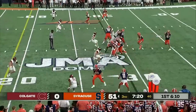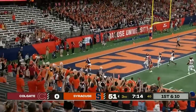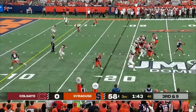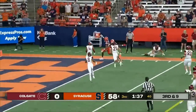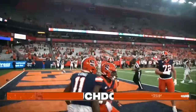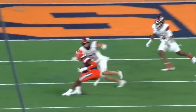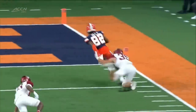Del Rio back there at the 29 of Colgate, swings it out to his receiver who's got a lot of green grass and gets in the end zone for a touchdown! Touchdown, Syracuse. Darryl Gill with an 18-yard catch as they're up 64 to nothing. Such nifty moves by the true freshman Darryl Gill.